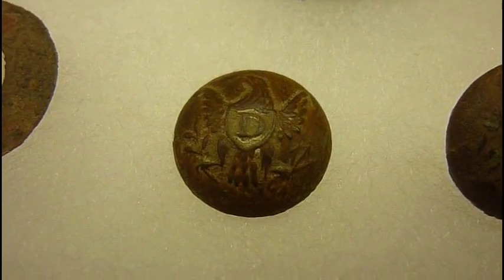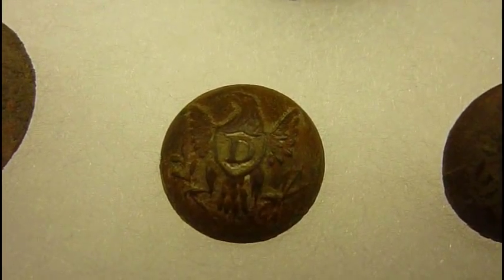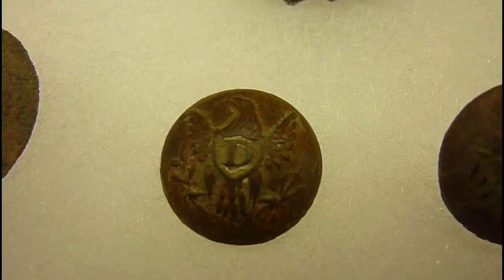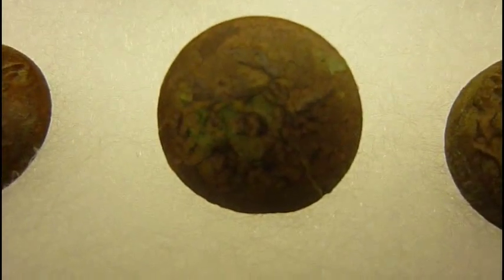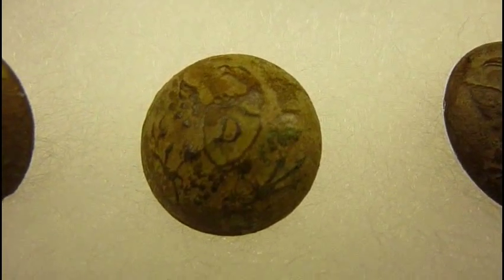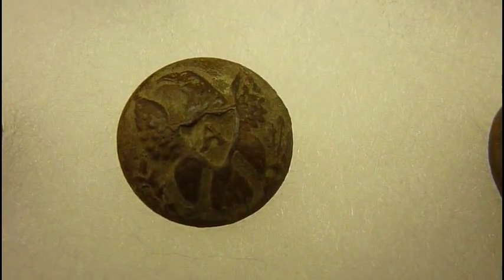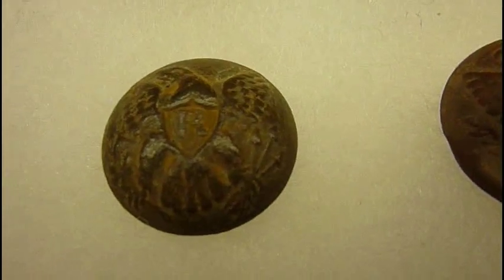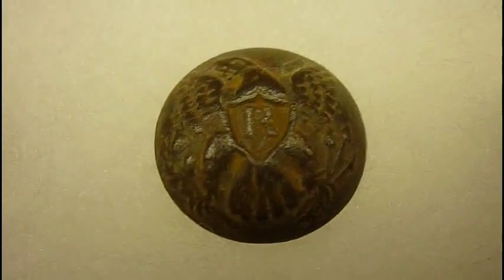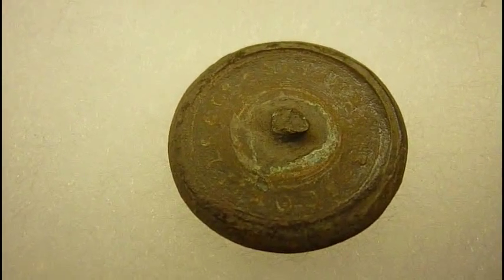We'll start with the military buttons. There's a nice dragoon button — that was the first military button found on this site. It looks like some silver gilt inside the shield, but it might more likely be gold. Then of course I found another early dragoon button. And these are all cuff size. Then I found an artillery button, cuff size. Then I found a coat sized rifleman button, missing the shank.